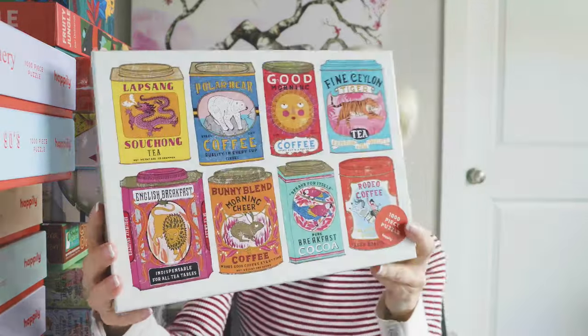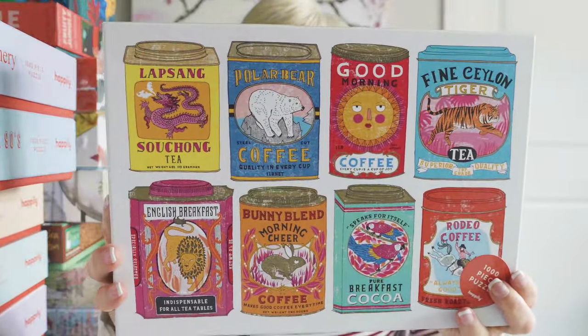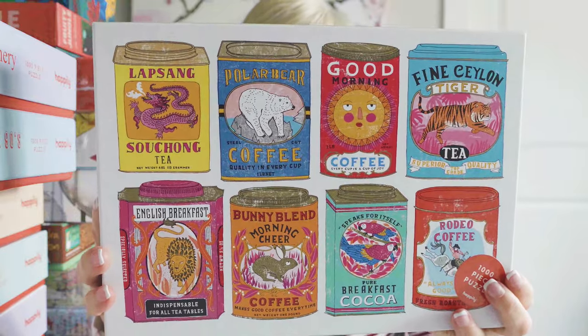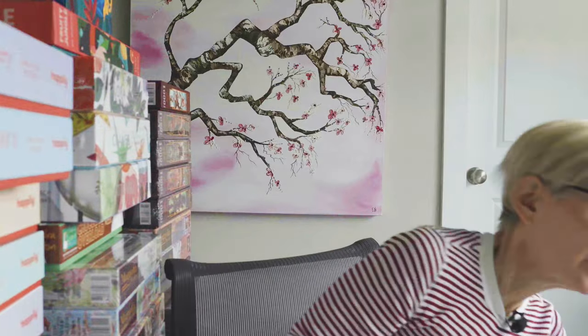These next six puzzles are from a brand I just recently reviewed and loved — the Happily Jigsaw Puzzle brand. This first one is called Hot Stuff, it's 1000 pieces. I just love that artwork — super colorful, just wonderful. When I did the review of this brand, I raved about it. I believe I gave it a nine out of 10 paws. I just really love the brand. I wish they had more puzzles.